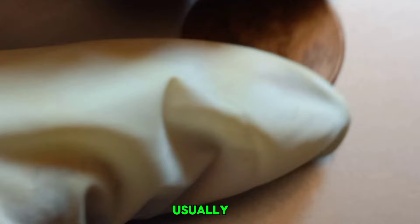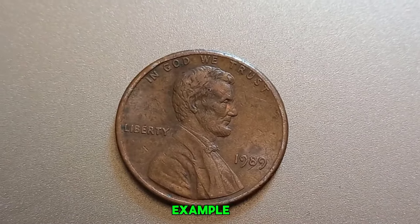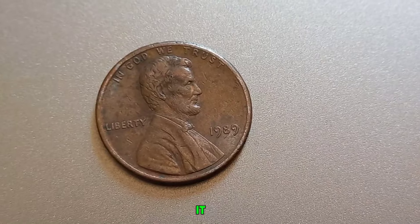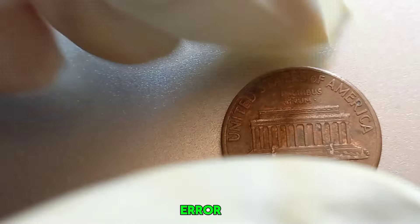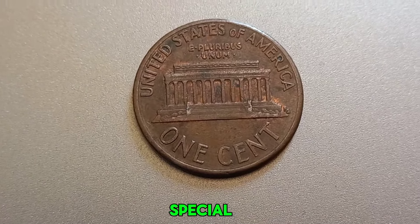What is a No Mint Mark penny? U.S. coins usually have a mint mark to indicate where they were produced — for example, D for Denver or S for San Francisco. But if there's no mint mark, it means the coin was minted in Philadelphia. However, in some rare cases, a missing mint mark can indicate a unique and valuable error. So what makes the 1989 No Mint Mark Lincoln penny so special?